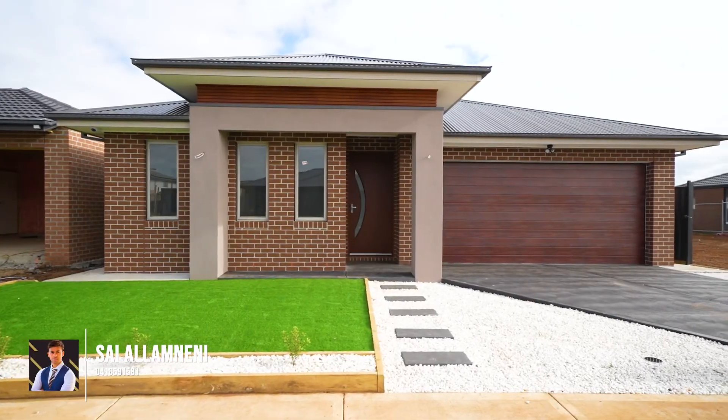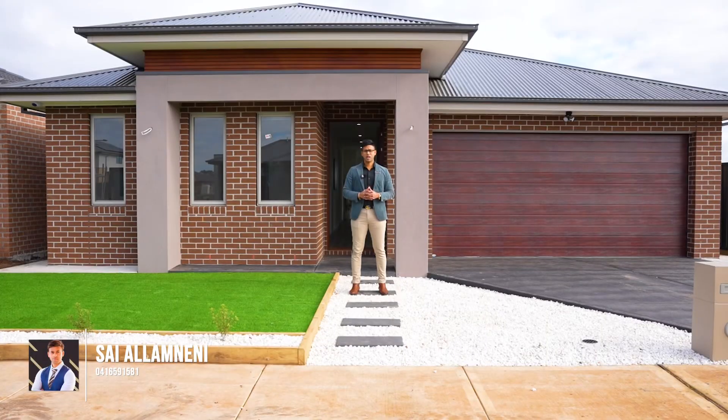Good morning ladies and gents! If you're looking to build your dream home, I have this built for you to perfection with all the upgrades. Let's check it out.